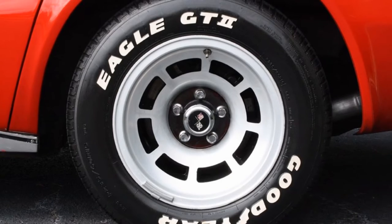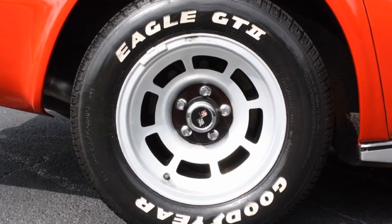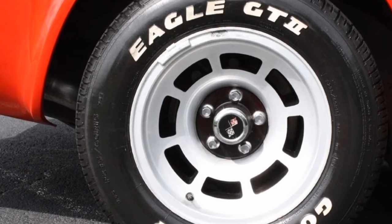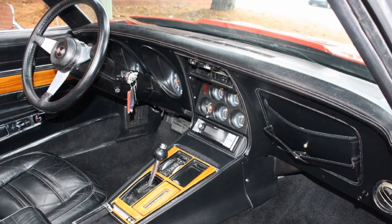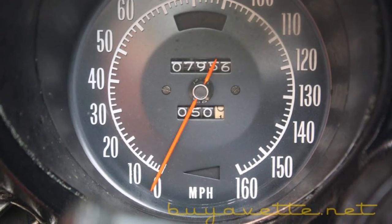The passenger seat needs repair. Overall good condition, nice looking car, a good driver at a low cost for the average Corvette. Dash, steering wheel, carpeting, and gauges are all in good condition.